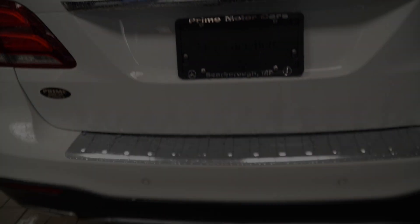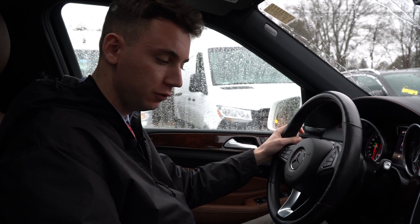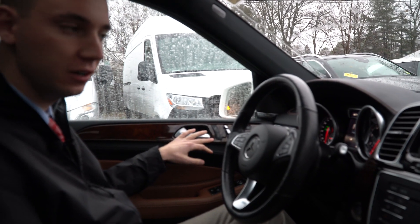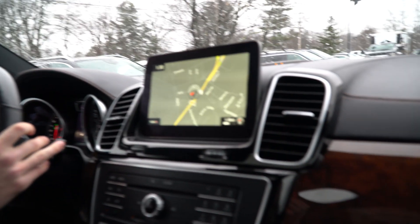Let's take a closer look at the inside. Inside the GLE we have a beautiful saddle and black combination interior, nice dark burl walnut wood trim, and a lot of really nice features.